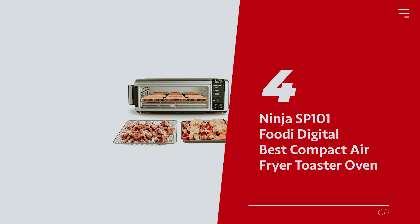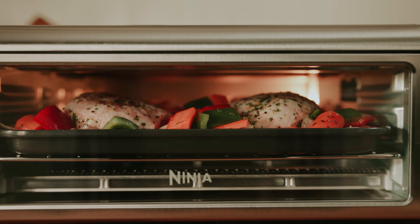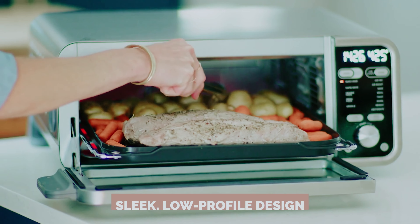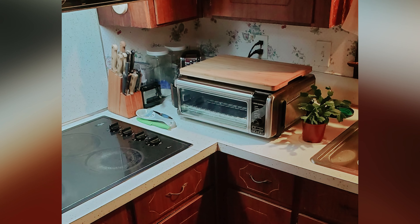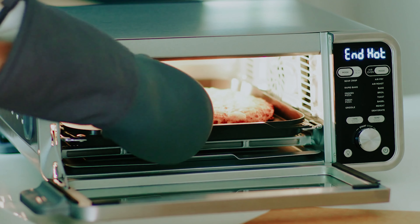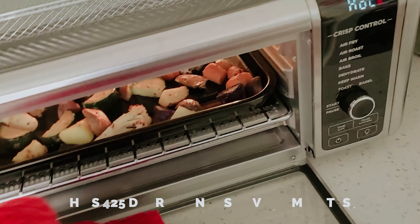Number 4: the Ninja SP101 Foodi Digital — our pick for best compact air fryer toaster oven. Looking for the ultimate compact air fryer toaster oven that doesn't hog your precious counter space? Say hello to the Ninja Foodi Digital Air Fry Countertop Oven. With its sleek, low-profile design, you can easily tuck it away in tight spots or even stash it vertically. This little powerhouse can handle a 13-inch pizza like a champ, and it hits 425 degrees in just over four minutes, easily outpacing its rivals.